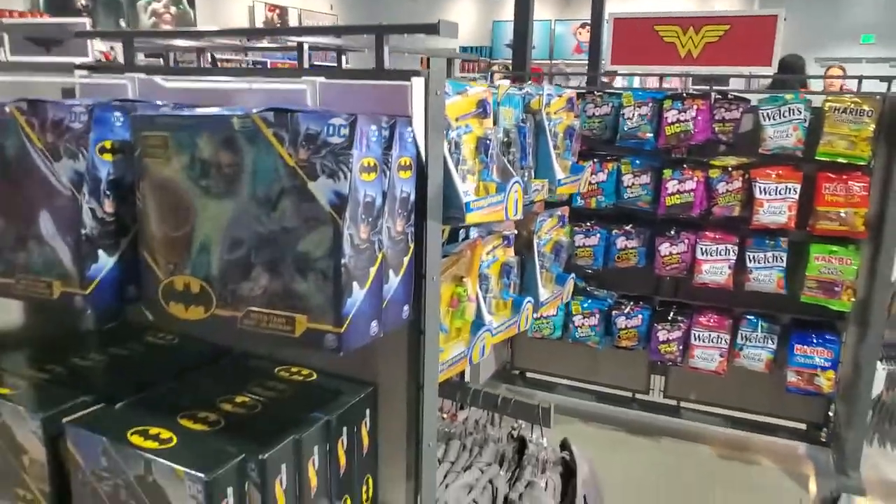All right, guys, some of the fun stuff here in the store.